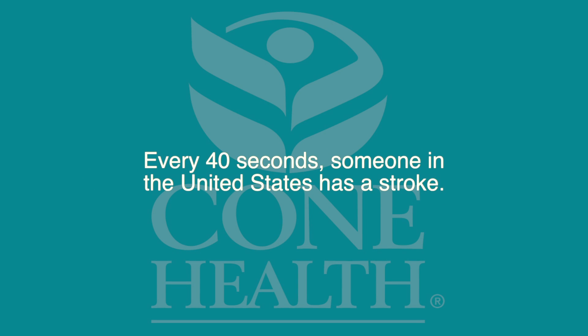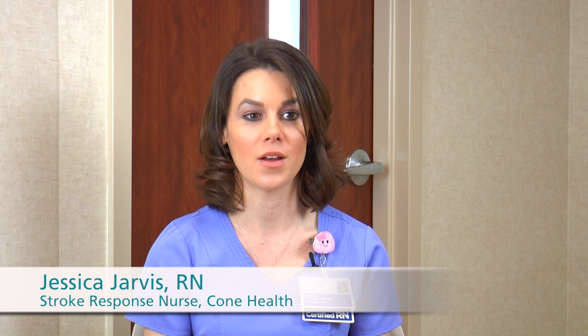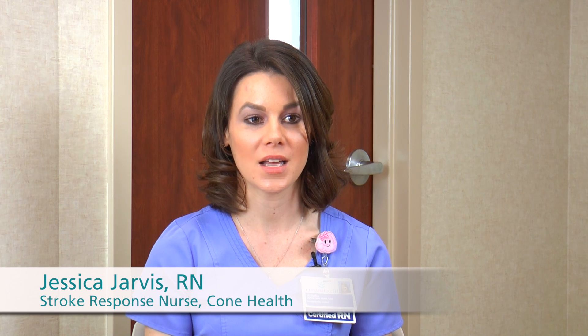Every 40 seconds someone in the United States has a stroke. My name is Jessica Jarvis, stroke response nurse at Cone Health. I'm here today to tell you about the signs and symptoms of stroke and how to prevent them.